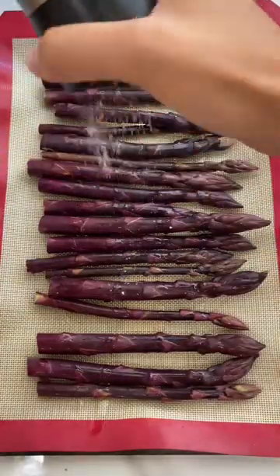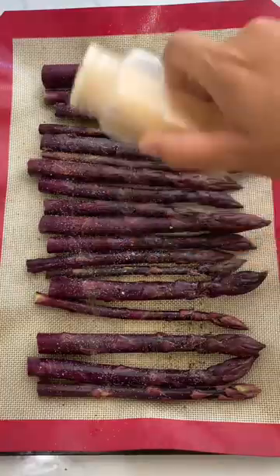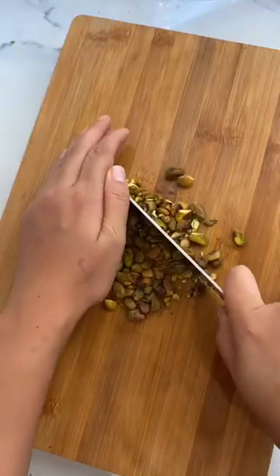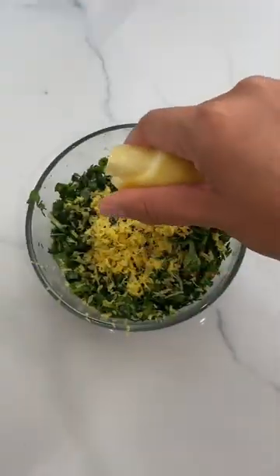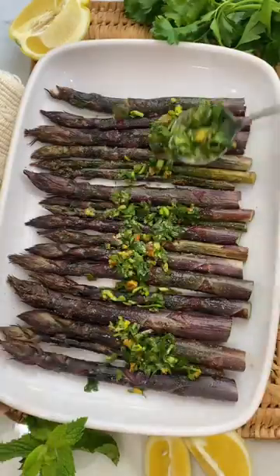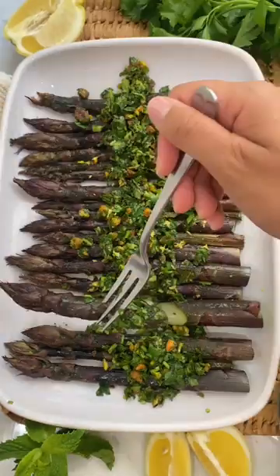While the asparagus is cooking, we're going to start on that herb and pistachio topping. I actually had this at a restaurant one time and it was my absolute favorite. The fresh herbs such as mint and even the lemon zest really brought out the asparagus flavor and paired perfectly with it. The pistachios add a nice salty crunch, and you top this over your roasted asparagus and then you have the perfect elevated side dish.